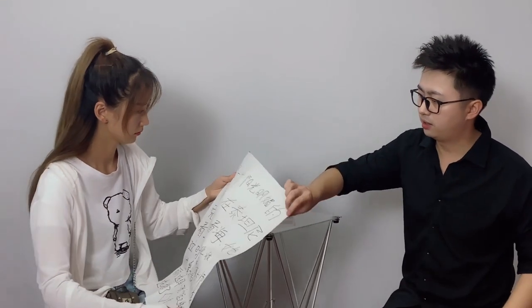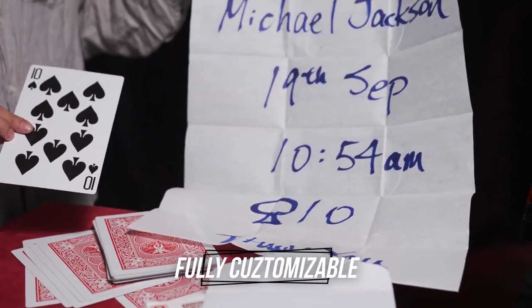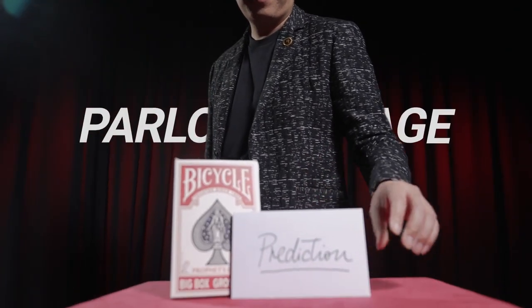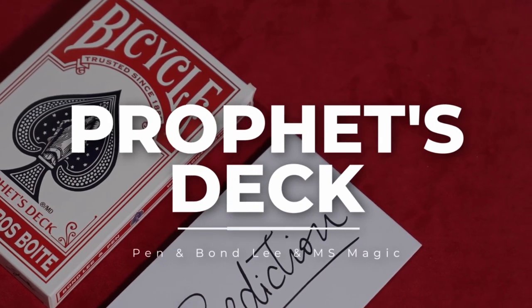The Profits Deck truly packs small and plays big. You can customize any prediction you desire to match your routine. Perfect to perform in a parlor or stage venue. So what are you waiting for? Get your Profits Deck today!